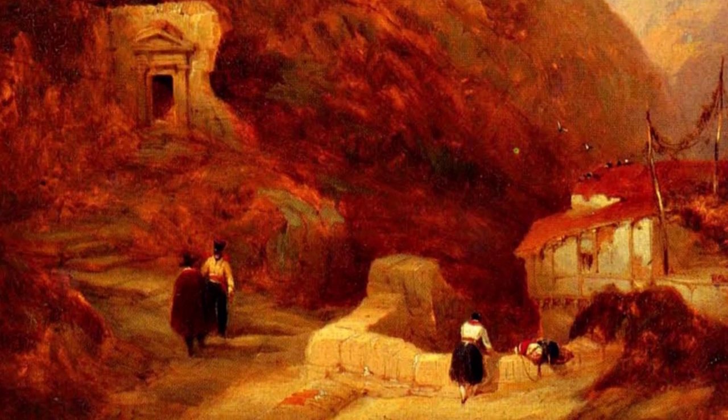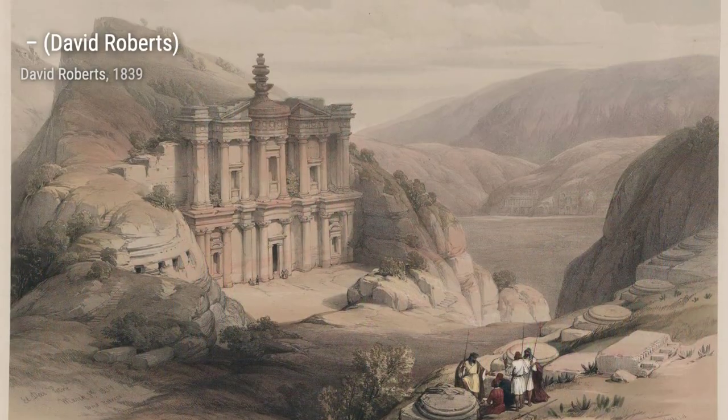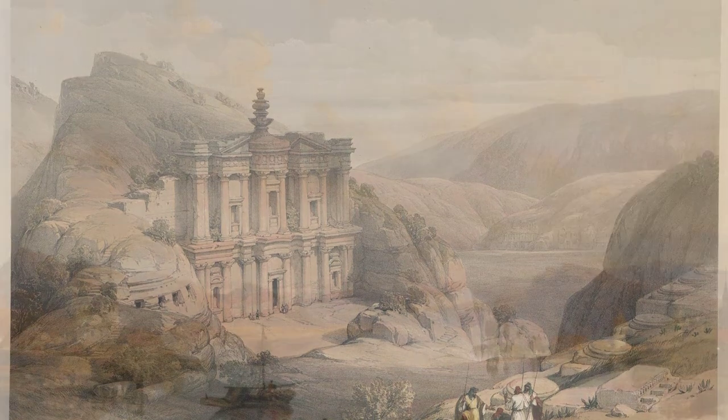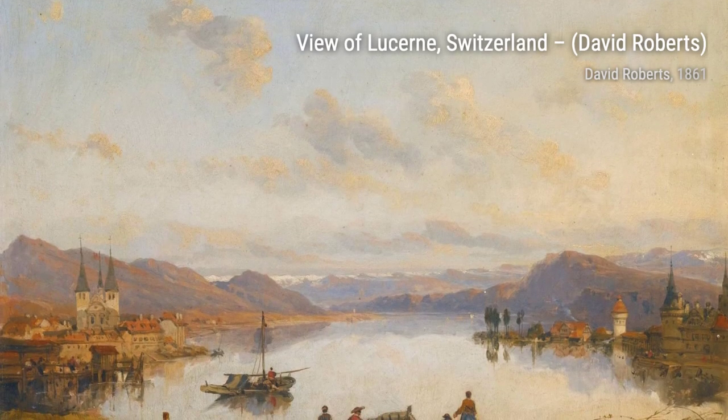Next, we have Interior of St. Stephen's Church, Vienna. In this artwork, Roberts masterfully captures the grandeur and beauty of the church's interior, with its intricate architecture and stunning stained glass windows.